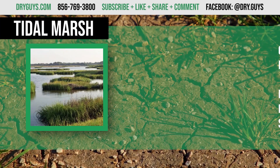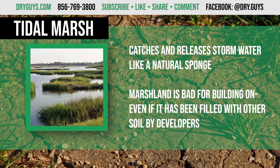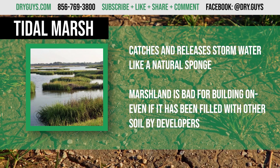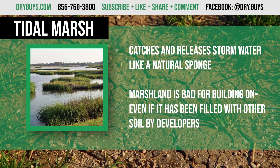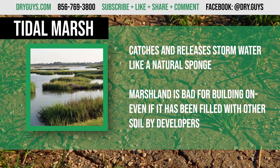Tidal marsh: it's not totally dry and not totally liquid. Marshlands absorb storm water and slowly release it again like a natural sponge for the environment. Marshland is terrible to build on even if it's been filled with sand by developers. You'll always have water and settling issues, and water displaced by construction will either seep back into your basement or flood the houses downstream of you.